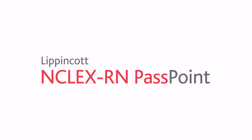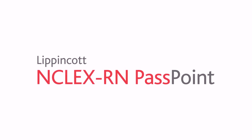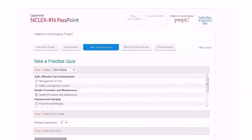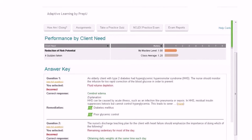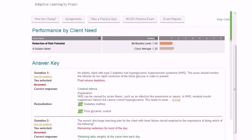Our full digital suite wouldn't be complete without emphasizing student success on the NCLEX exam. Lippincott Passpoint is an online adaptive NCLEX preparation resource. With this one product, students can take adaptive quizzes and simulated exams, access evidence-based content at the moment they don't understand something, and receive real-time feedback on their performance so they know where to focus their time to improve mastery.